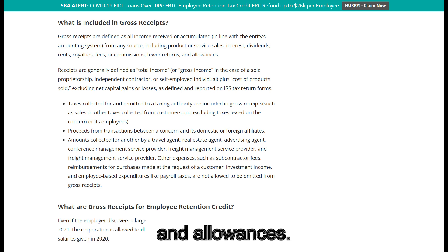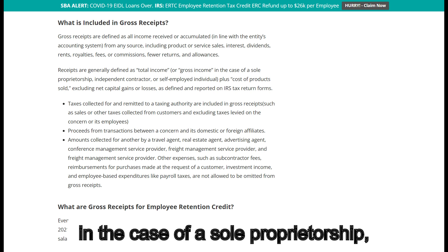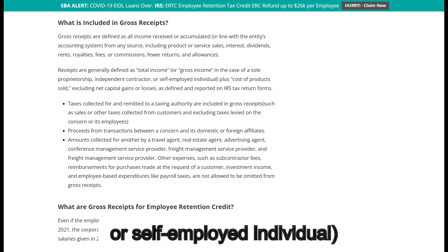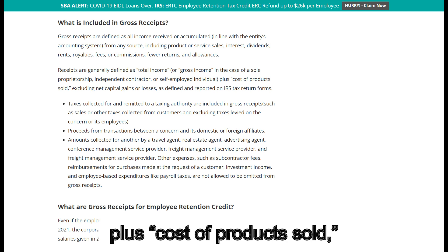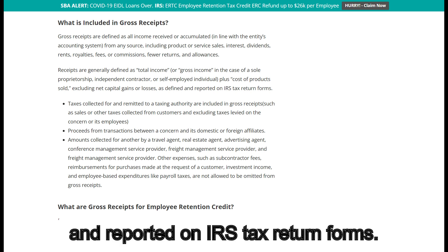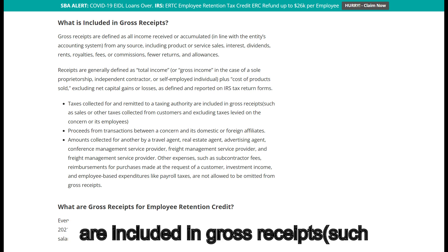Receipts are generally defined as total income or gross income in the case of a sole proprietorship, independent contractor, or self-employed individual, plus cost of product sold, excluding net capital gains or losses, as defined and reported on IRS tax return forms.